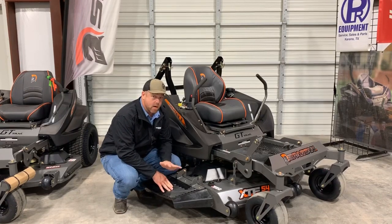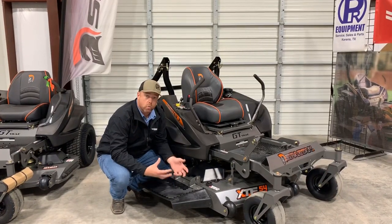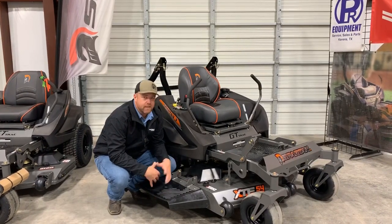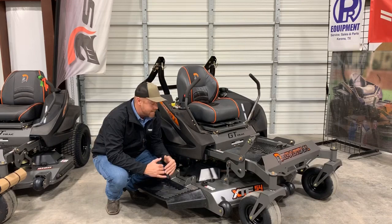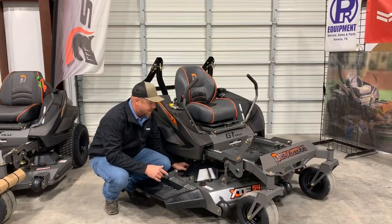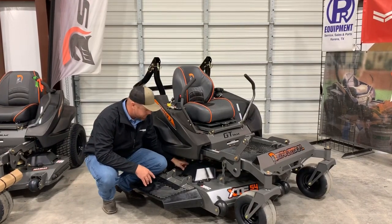What I think is the most exciting thing is that we've eliminated a lot of the bracketry and hardware that used to be on top of the deck. It wasn't that big a deal, but this is way easier to clean — it looks cleaner. There are a lot of real good benefits to having less stuff on top of the deck, so it's a smoother deck.